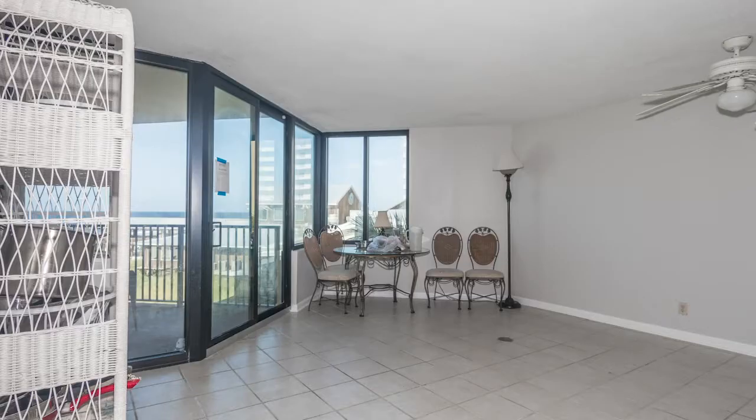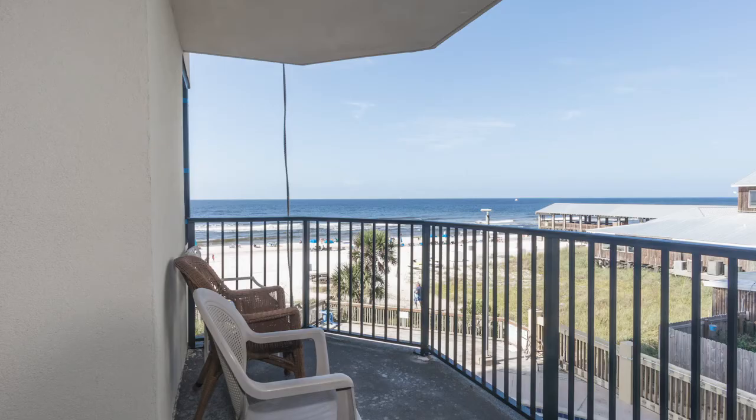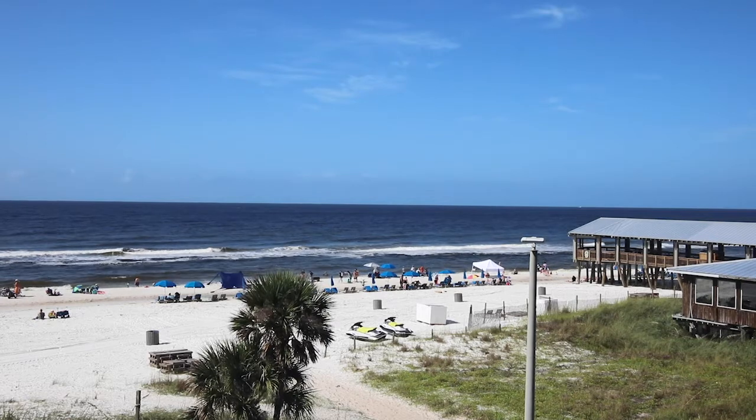So if you're looking for a lower floor condo with very manageable HOA dues and restaurants within walking distance, this is the one.